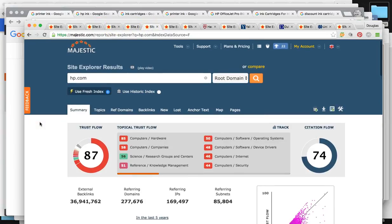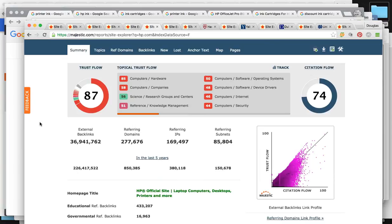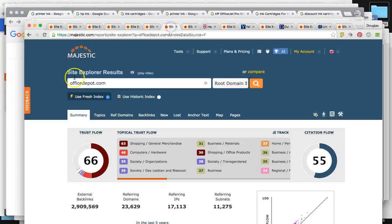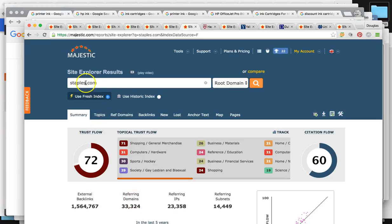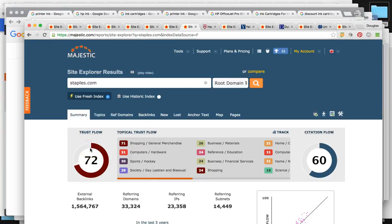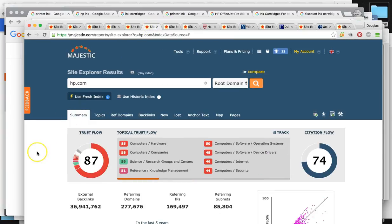Let me show you your competitors. HP is blowing it out of the water — 280,000 referring domains and a trust flow of 87. Office Depot: 23,000 referring domains, trust flow 66. Staples.com: 33,000 referring domains, trust flow 72. All these competitor sites are literally almost double, and in some cases triple your website's authority.